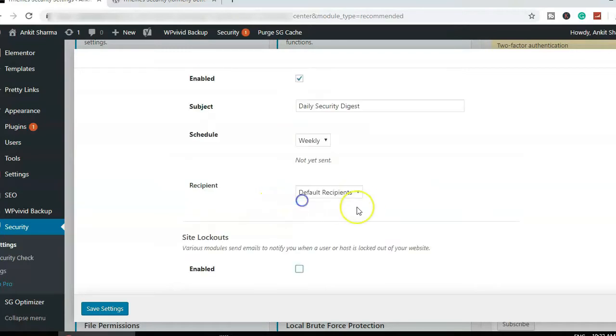"Site Lockouts" sends you an email whenever iThemes Security locks someone out for attempting to hack your website. I won't enable this, because once your website becomes popular, you'll get bombarded with those emails. I'll keep it disabled so I'm not disturbed by constant site lockout notifications. Let's save that.